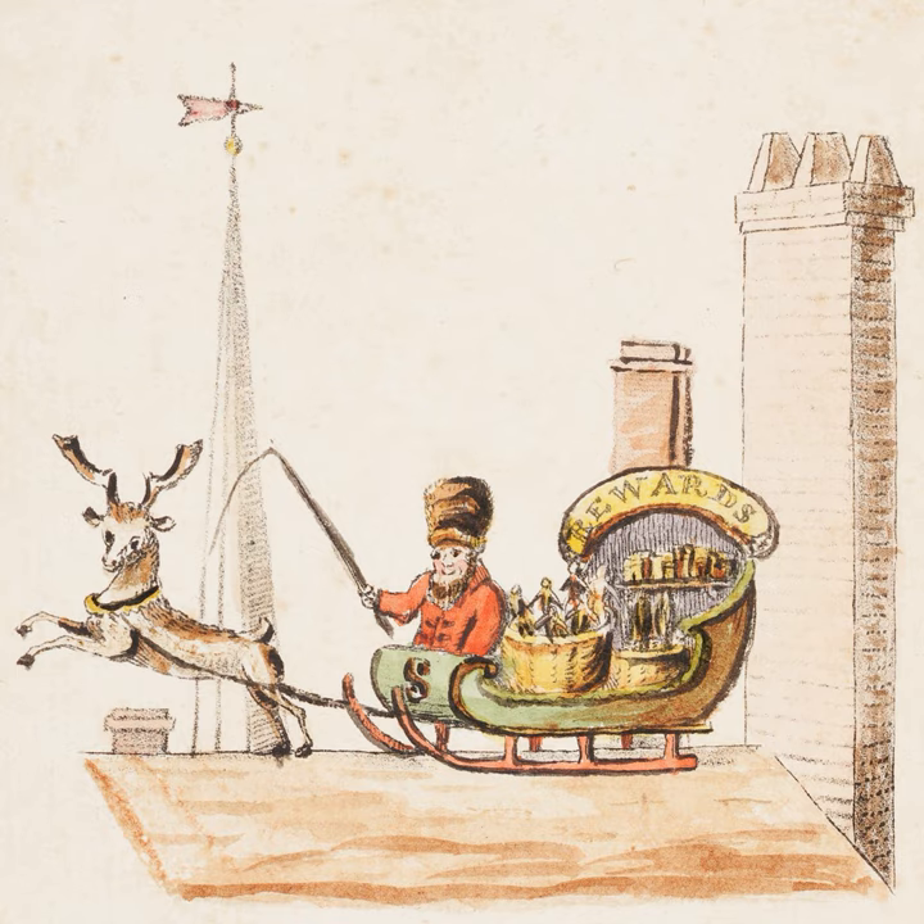The poem may have directly inspired another New Yorker, Clement Clarke Moore, to create the modern Santa in 'Twas the Night Before Christmas.